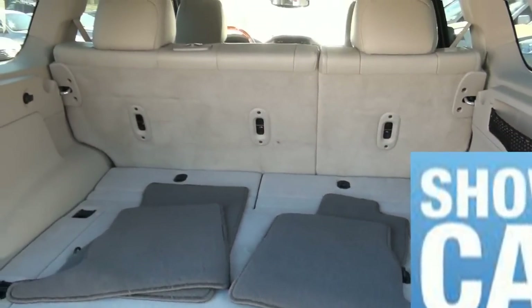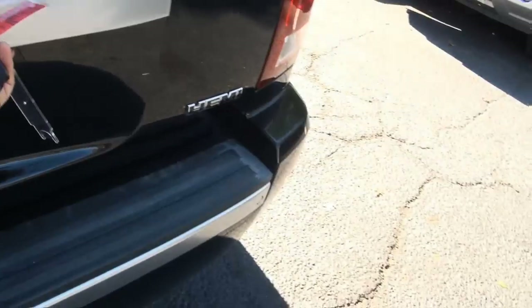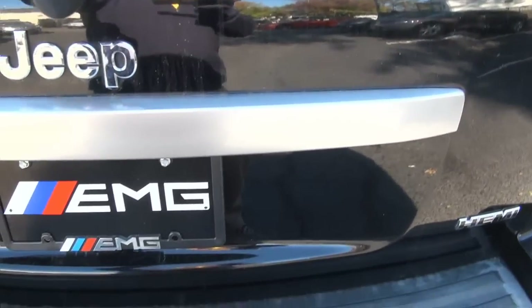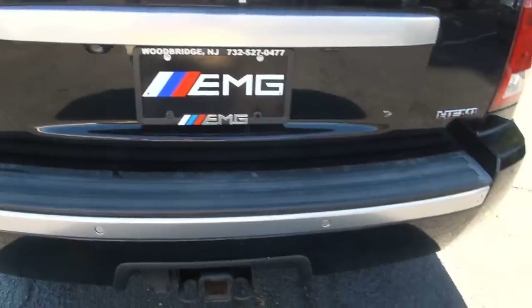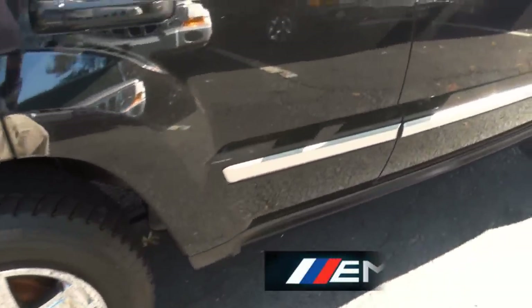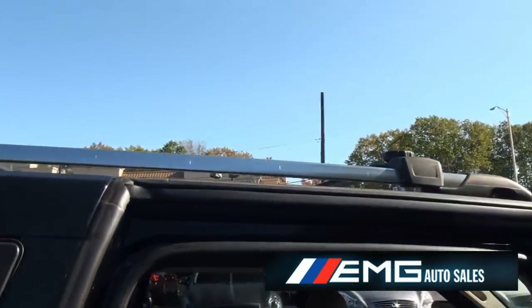Hemi engine. All your mats are there, power outlet. And has the backup camera. Chrome wheels. Adjustable roof racks.